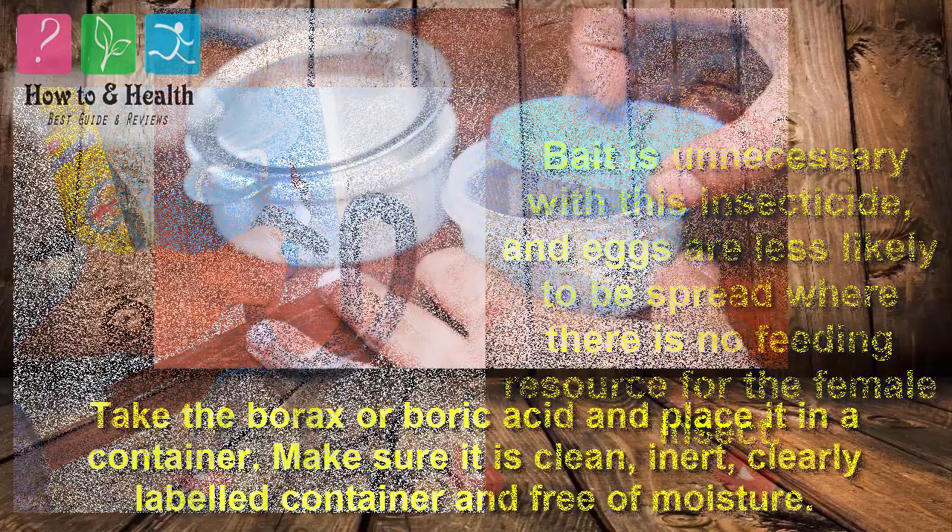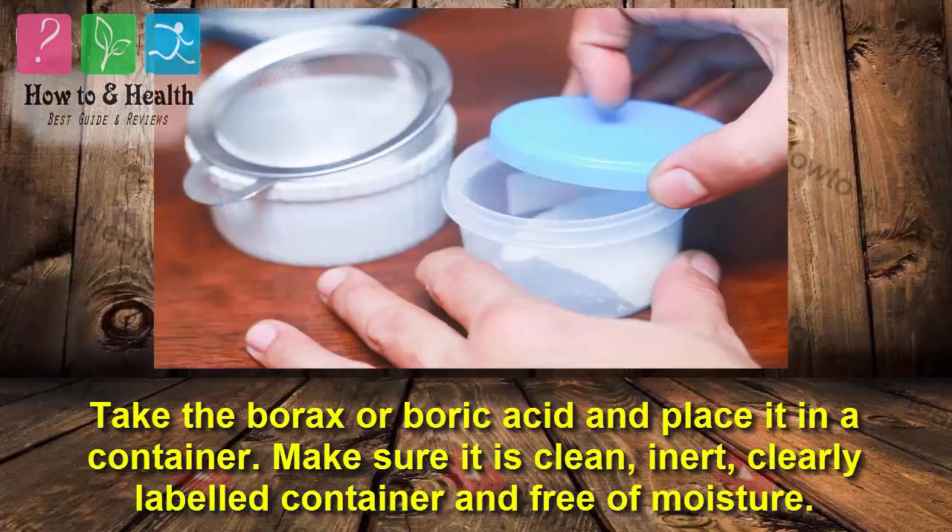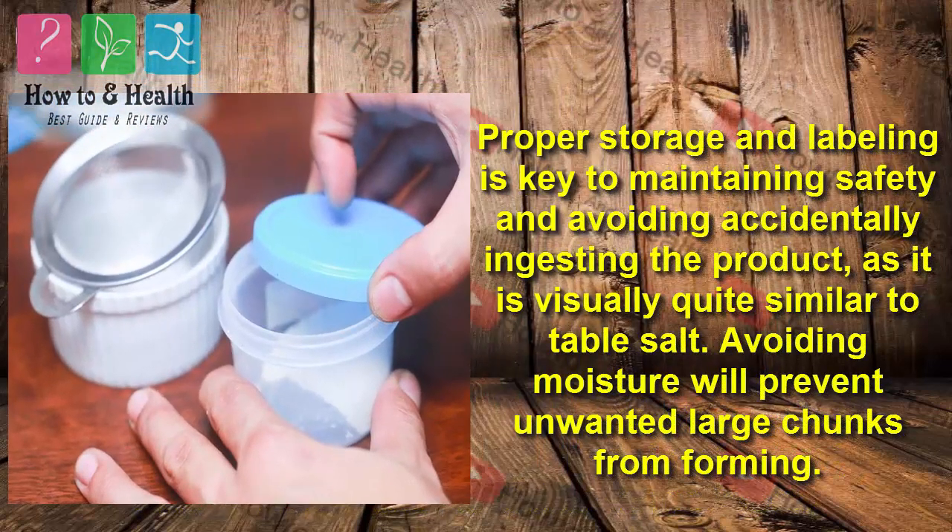Take the borax or boric acid and place it in a container. Make sure it is a clean, inert, clearly labeled container and free of moisture. Proper storage and labeling is key to maintaining safety and avoiding accidentally ingesting the product, as it is visually quite similar to table salt.